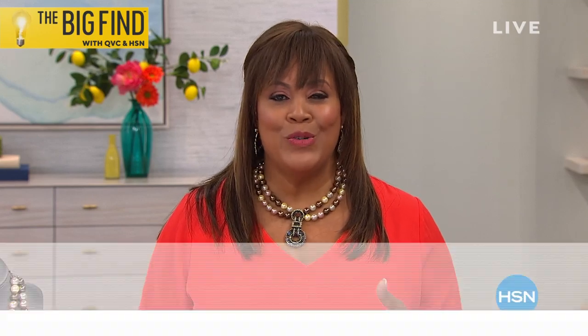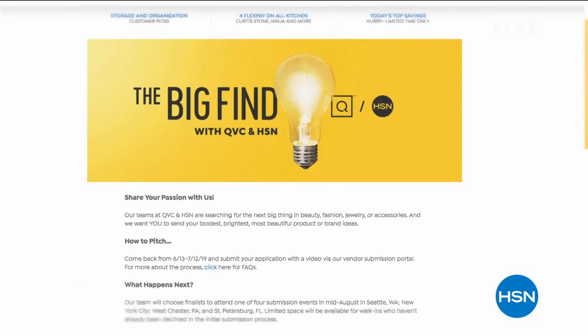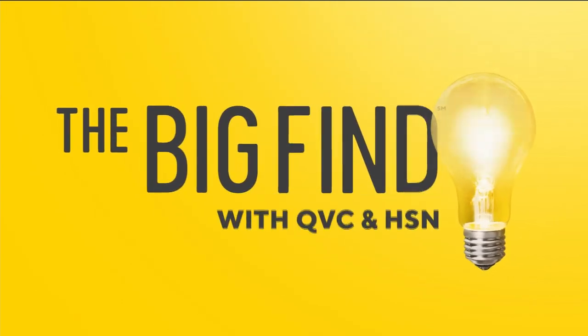HSN and QVC delight millions of customers every day. Are you our next great success story? We are taking submissions for beauty, fashion, accessories, and jewelry now until July 12th — it's all part of 'The Big Find.' Search 'The Big Find' on HSN.com or QVC.com to learn more. Share the news — maybe you know someone making jewelry who could end up on HSN or QVC!